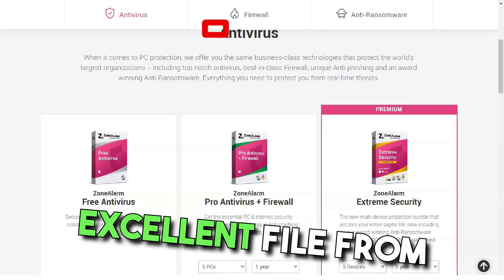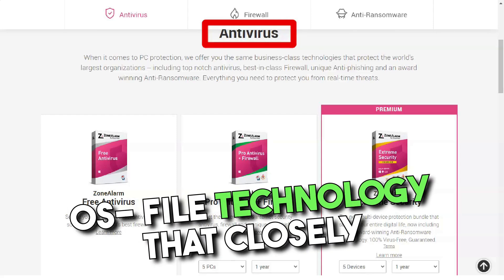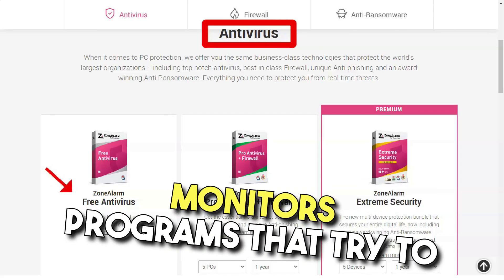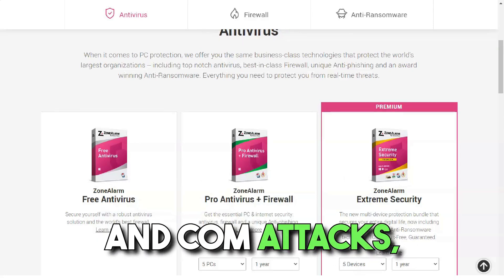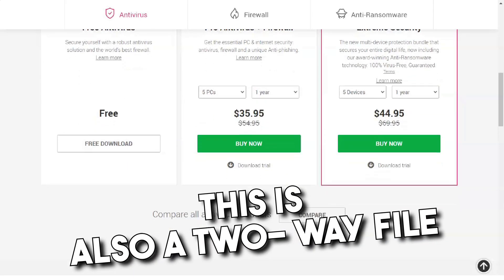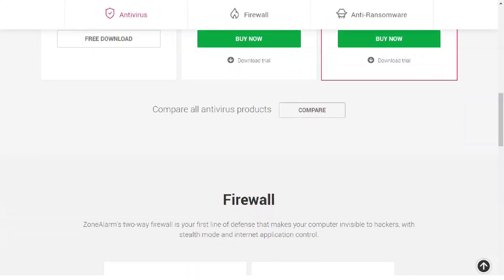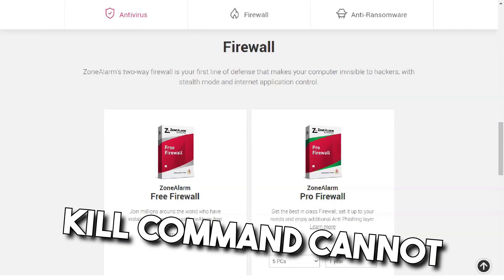Extreme Security also offers an advanced firewall that includes patented OS firewall technology that closely monitors programs trying to bypass known firewall protection methods using various tricks. These include CSM and COM attacks, as well as attempts to gain access to data on a raw disk. It is also a two-way firewall that monitors outbound traffic from the LAN to the public network. Built-in controls with a kill command can disable programs that try to take information from the network before loading.